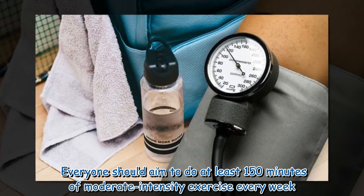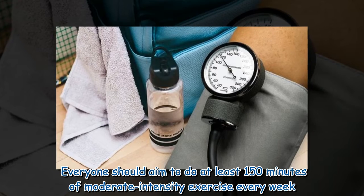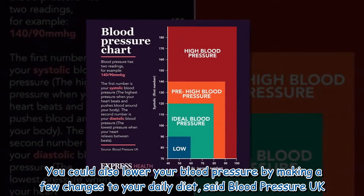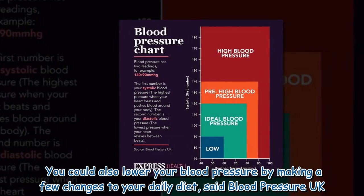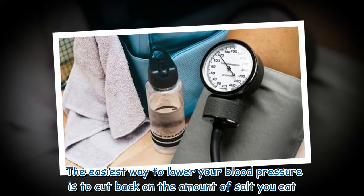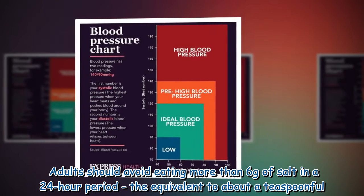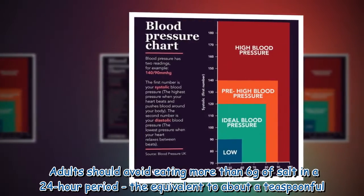Everyone should aim to do at least 150 minutes of moderate intensity exercise every week. You could also lower your blood pressure by making a few changes to your daily diet, said Blood Pressure UK. The easiest way to lower your blood pressure is to cut back on the amount of salt you eat — adults should avoid eating more than 6 grams of salt in a 24-hour period, the equivalent of about a teaspoonful.